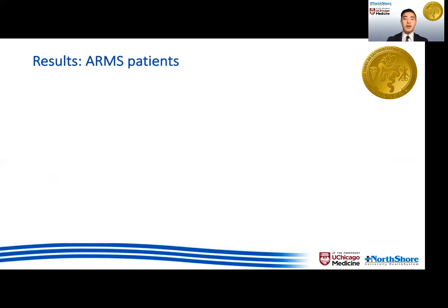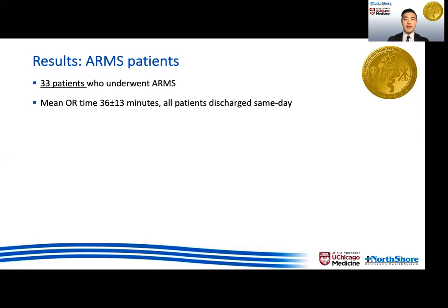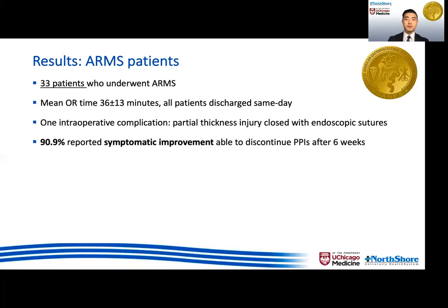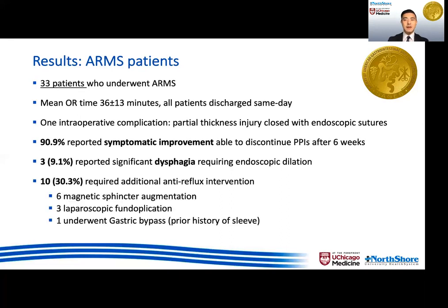Looking at the results for patients who had ARMS, we had a total of 33 patients who underwent ARMS, all of which were technically successful with operating time less than an hour, and all patients discharged on the same day. There was one intraoperative complication of a partial thickness injury, which was closed with endoscopic sutures. 90% of patients reported symptomatic improvement post-operatively and were able to discontinue PPIs after six weeks. However, there were three patients who reported significant dysphagia requiring endoscopic dilation, and 10 patients who had persistent or recurrent reflux symptoms that ultimately required a second anti-reflux operation.